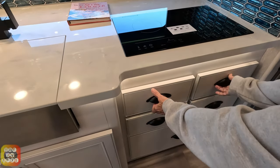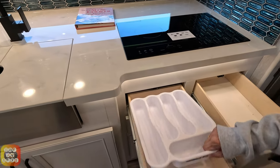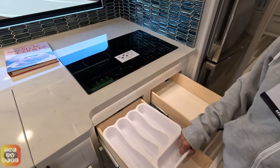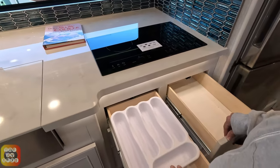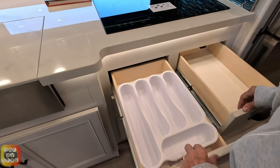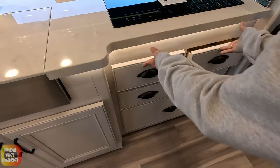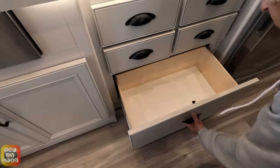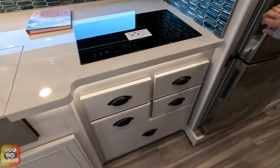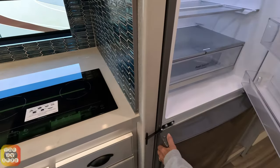We have four drawers - not four cabinets, four drawers - and there's a 300-culture pull-out tray. There's one more drawer here for your pots and pans, and you have your lovely refrigerator - pretty much standard.